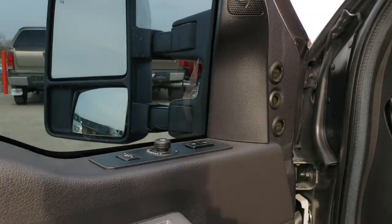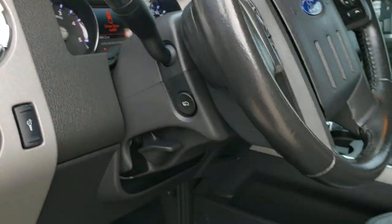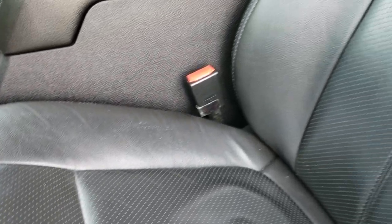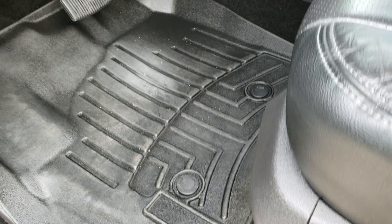It has the Sony sound system, power windows, power locks, power mirrors, memory driver seat, auto headlamps, and power pedals. Inside the Lariat — I believe it's an Ultimate Package — gives you the black leather interior. There are no rips or tears on these seats. It has WeatherTech floor mats throughout.